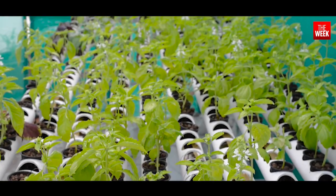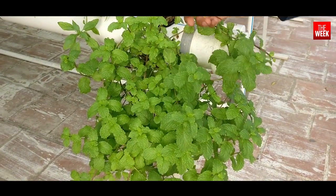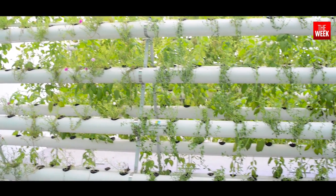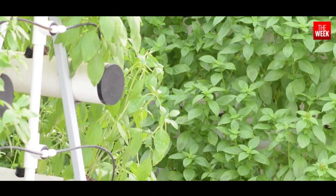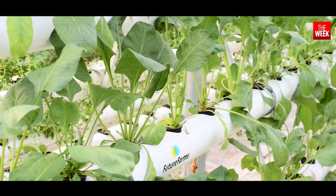What you eat, what you breathe, how you live matters. This is why on this reboot of Starters Block, we feature an agro-based startup that aims at providing the means to clean and healthy living. Future Farms is an agro-based startup that uses hydroponics to grow plants.